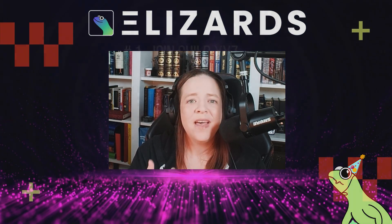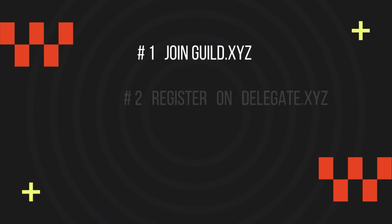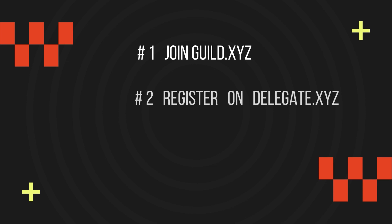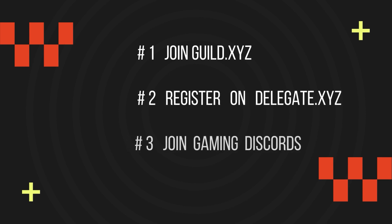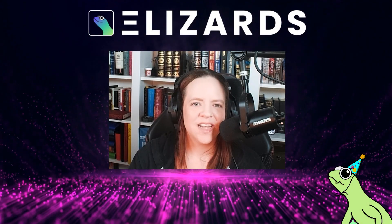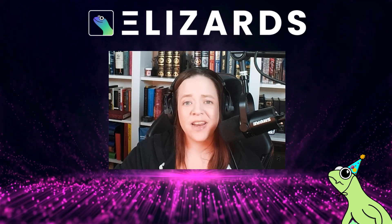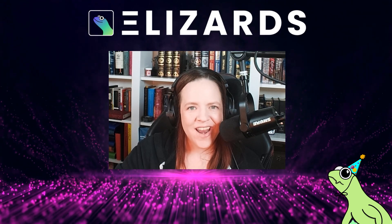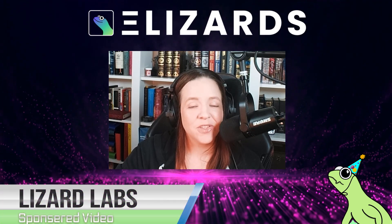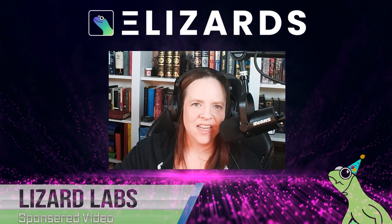But real quick, just to recap: get a jump on earning points by joining guild.xyz and completing those bounties. Also, set up a hot wallet on delegate.xyz, and start joining those gaming Discords as a guardian of gaming. Links to the relevant sites are in the description below. And as promised, the list of partner NFTs is here at the end of the video. If you found any of this information helpful, consider hitting that like and subscribe button. I love all of you, and huge thanks to Lizard Labs for sponsoring this video. Until next time, keep gaming and stay legendary.